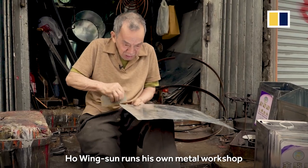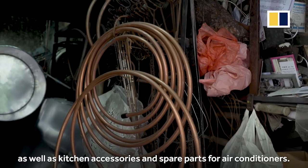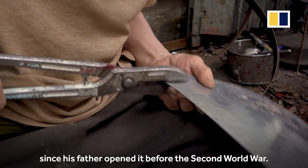Ho Wing Sun runs his own metal workshop in the downtown Shang Wa neighborhood. He also makes post boxes, as well as kitchen accessories and spare parts for air conditioners. His shop has barely changed since his father opened it before the Second World War.